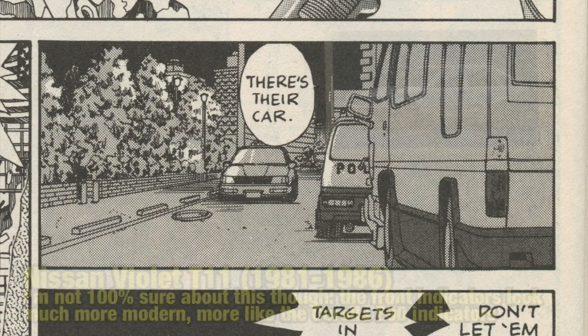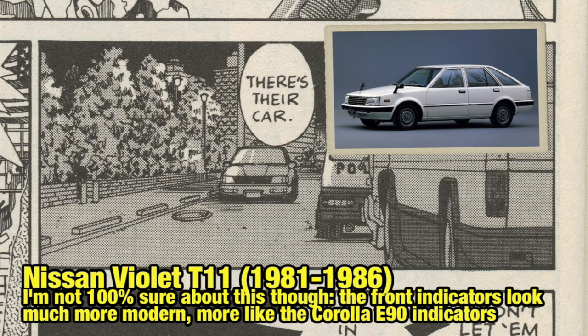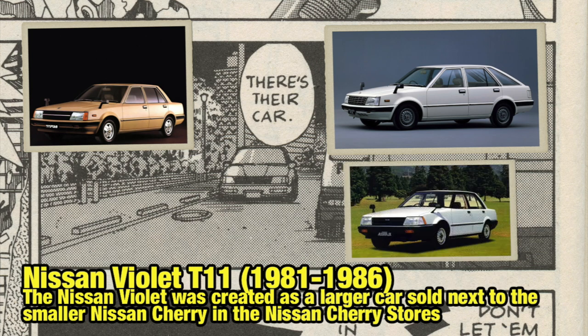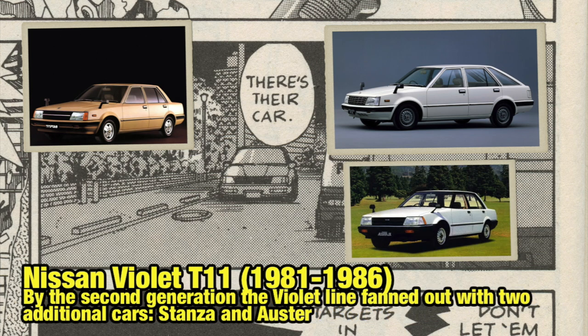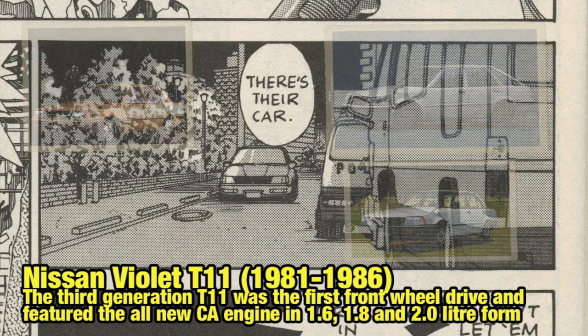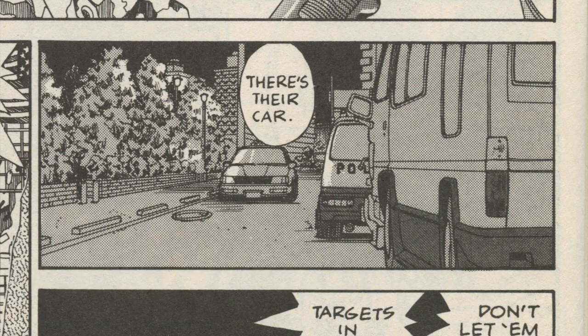Over here we have probably a Nissan Stanza — the Nissan Violet could also be it, or the Oster. Basically all three cars were split up at a certain moment in time and they all look quite similar to each other. They're basically early 80s cars. I think the model code is T11 for this generation.